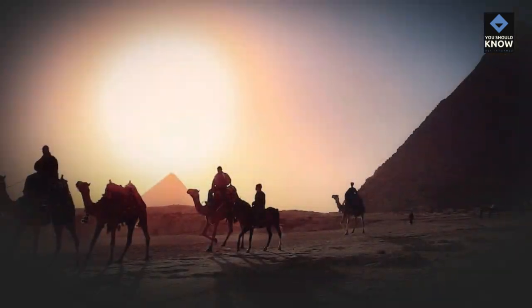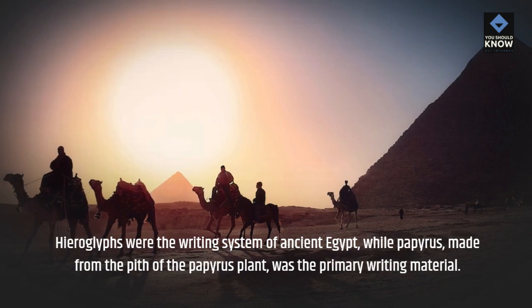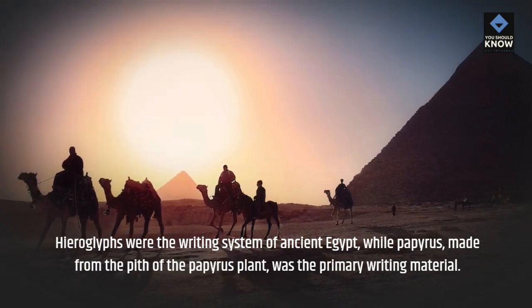Hieroglyphs and Papyrus. Hieroglyphs were the writing system of Ancient Egypt, while papyrus, made from the pith of the papyrus plant, was the primary writing material.